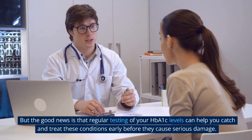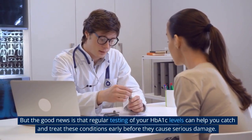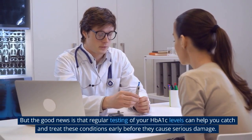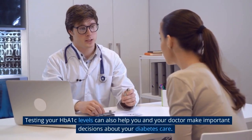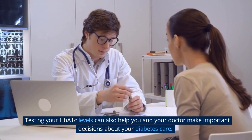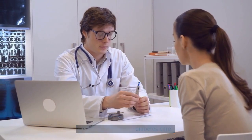The good news is that regular testing of your HbA1c levels can help you catch and treat these conditions early, before they cause serious damage. Testing your HbA1c levels can also help you and your doctor make important decisions about your diabetes care.